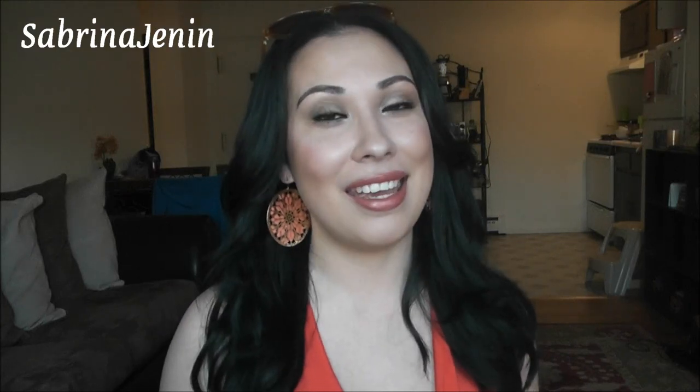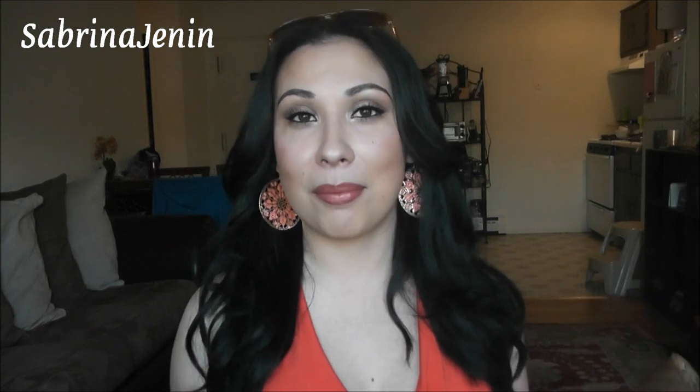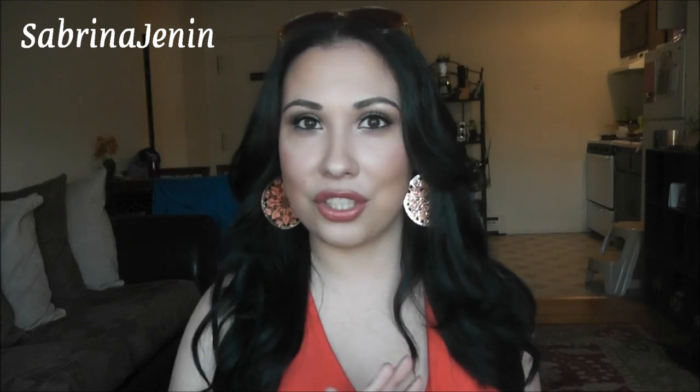Hi guys, happy Friday! I wanted to shoot a really quick video before I headed out — I'm actually going to the movies and a little bit of dinner. I picked out an outfit for today and wanted to do an outfit of the day video. My last video was an outfit of the night video and it was horrible quality because I recorded it on my iPhone, but I really like my outfit for today so I decided to show you guys.